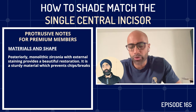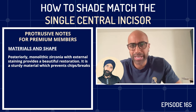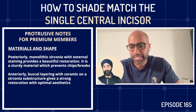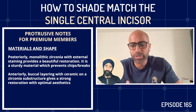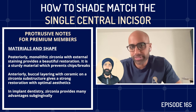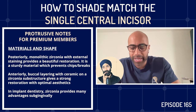Zirconia also gives advantages subgingivally for implants. The majority of Imi's anterior single-unit crowns use that material. But before shade, Imi believes shape is everything. If you have the primary form right, and the secondary and tertiary anatomy right, even if the shade is slightly off it still looks beautiful. His primary focus is always on shape first.